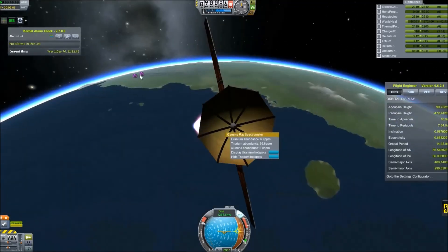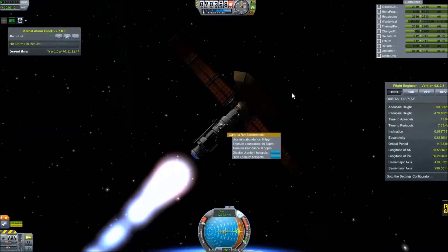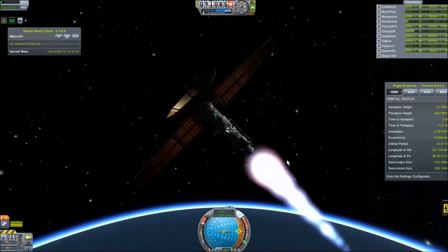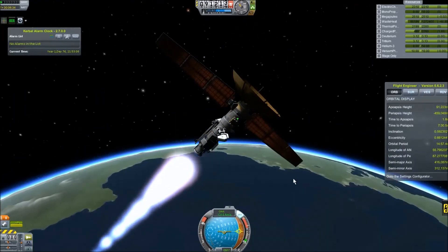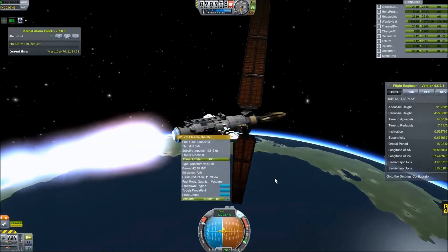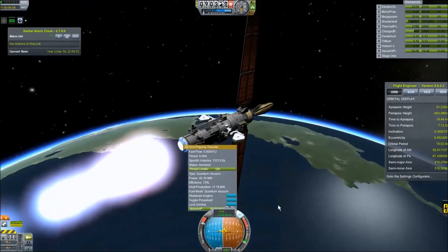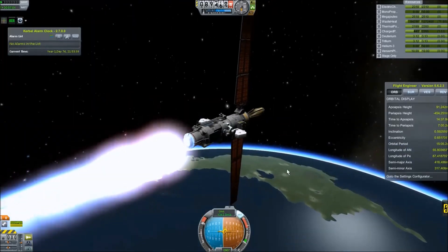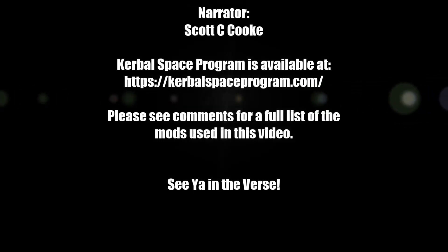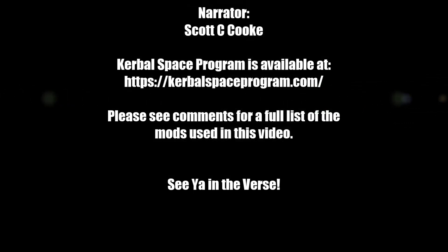There's also a spectrometer I've got here showing where uranium and thorium deposits are on the planet, which we can use for resource collection — I'll get into that more shortly. That's what I've got for you right now. Hope you enjoyed it and learned a little something. This is Scott Cook saying thanks for watching — see you in the verse, have a great time, talk to you soon. Bye!